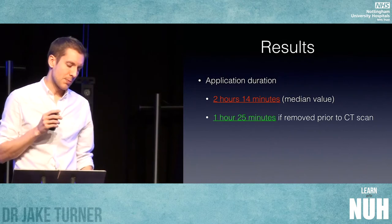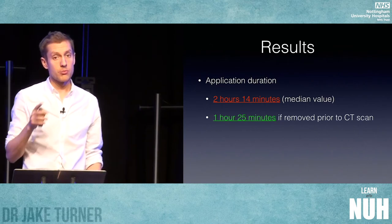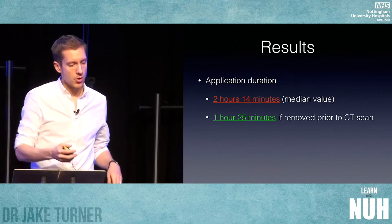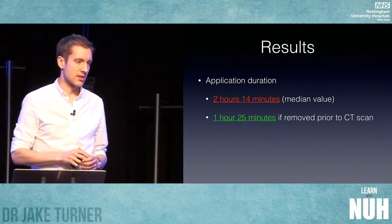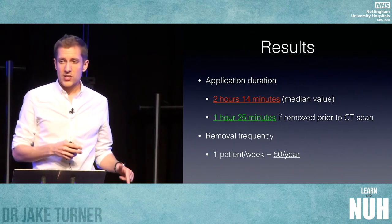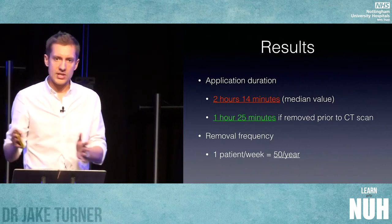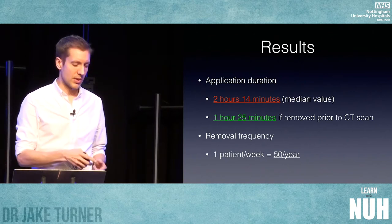With regards to the results, the median time a patient was on a trauma scoop was two hours and 15 minutes — well in excess of that 45-minute pre-hospital target. If we remove the scoop before CT scan, which is what we're advocating, and transfer them onto one of these trauma mattresses before going to CT, you reduce this time to one hour 25 minutes — a significant reduction. About one patient a week had to be de-scooped during their scan, that's about 50 patients a year. Once de-scooped post-scan, they then have to be log-rolled onto a board to get off the CT scanner, putting them at unnecessary risk from clot disruption and spinal injury.